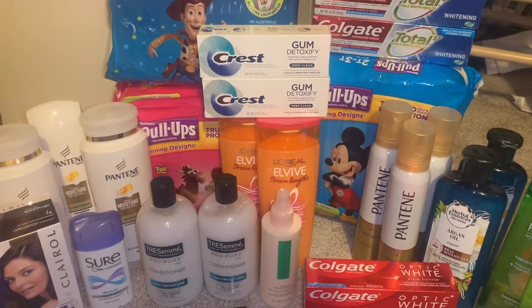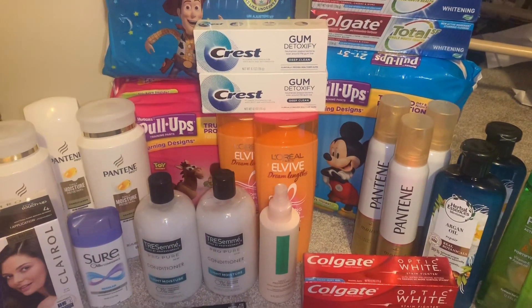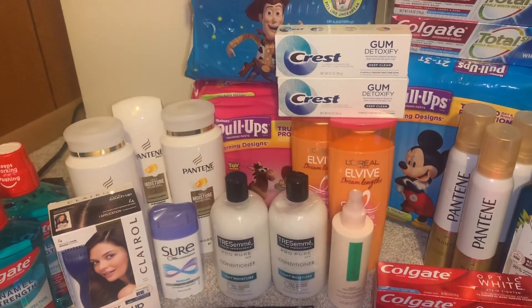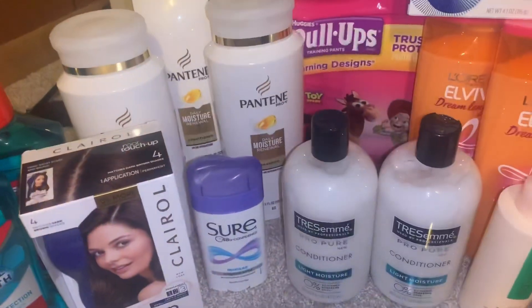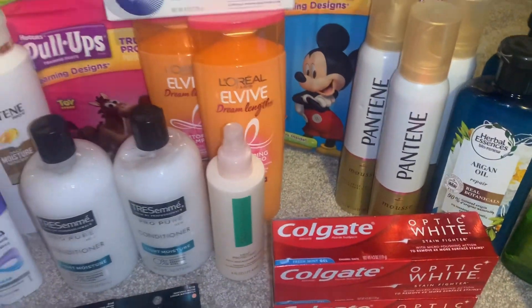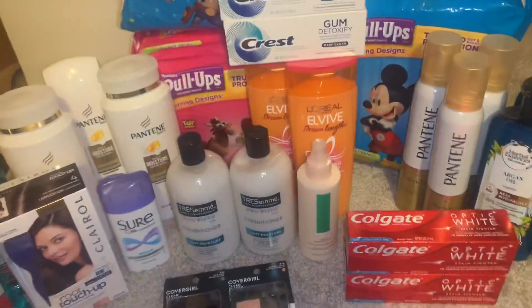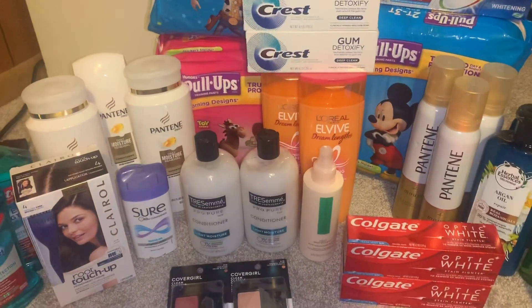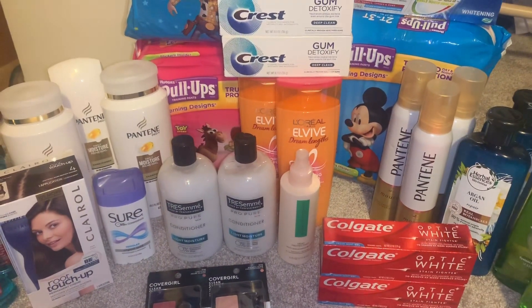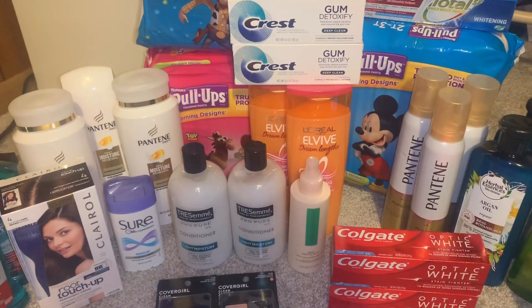The next deal is the P&G spend $30, get $10 Extra Bucks back. The Pantene big bottles, along with the Mousse, hairspray, and stylers, are three for $15. I got six products for a total of $30. I used two $4 paper coupons from this week's P&G insert.